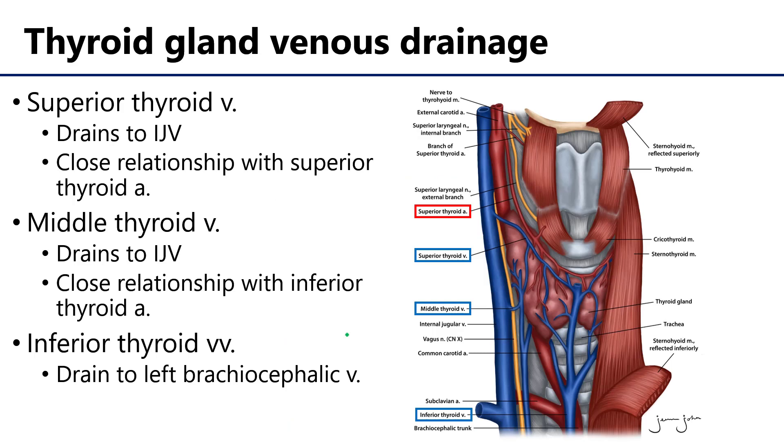There are three sets of veins which drain the thyroid gland. The first set are the superior thyroid veins, which typically drain into the IJV and have a very close relationship with the superior thyroid artery. The next set are the middle thyroid veins, which also typically drain into the IJV, and can have a relationship with the inferior thyroid artery on its way up to serve both the thyroid gland and the larynx.